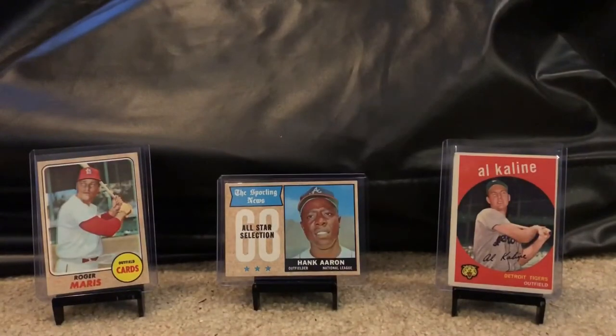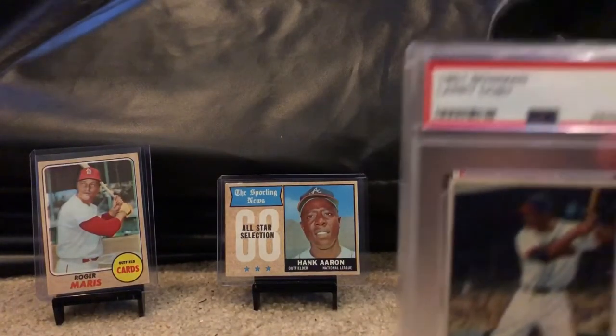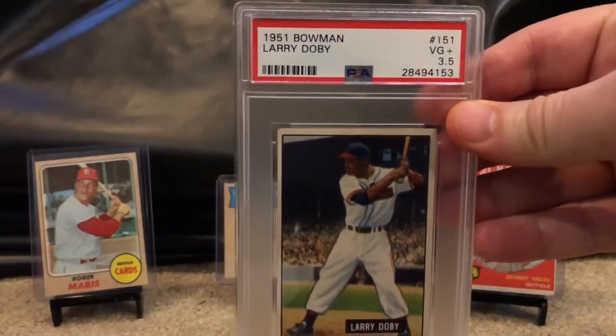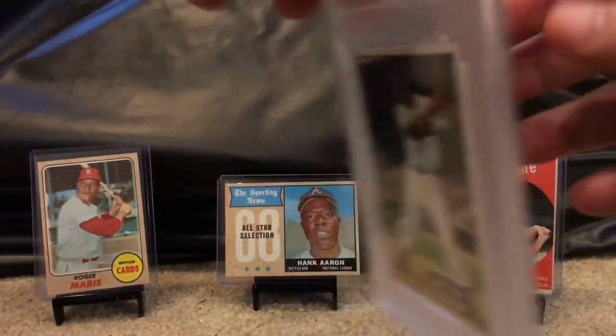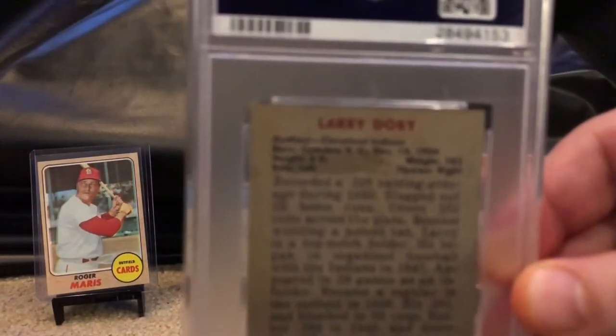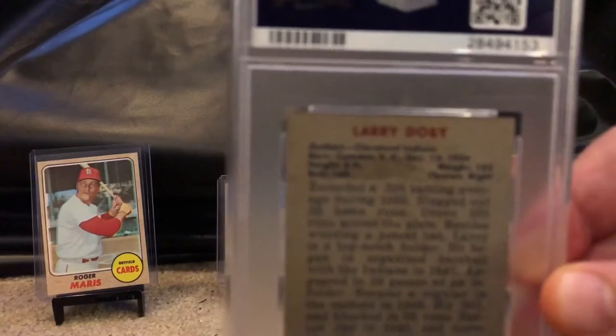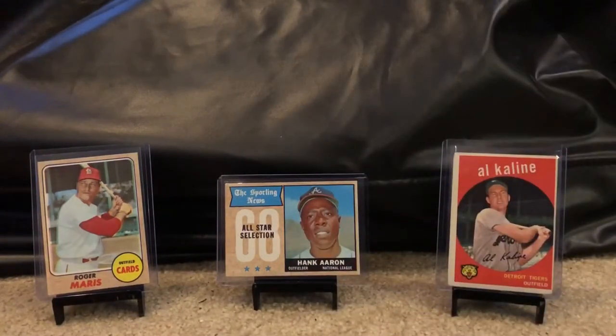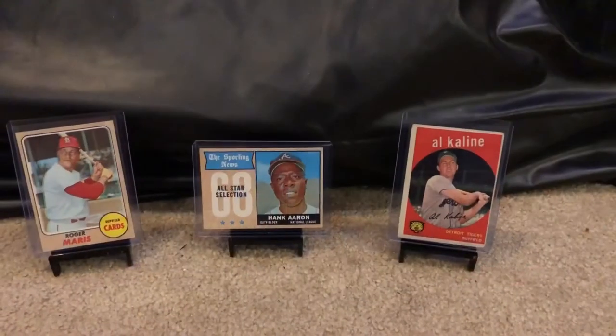Next up, a Larry Doby graded a three and a half. This one's got — I think there was gum in the packs back then — got an issue with a stain on the top, but otherwise another great card, and I've already added it to my PSA set.